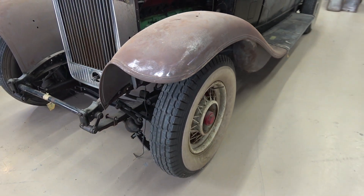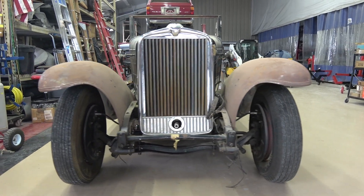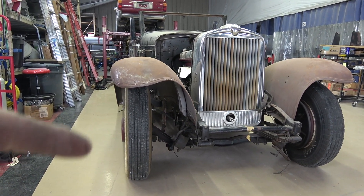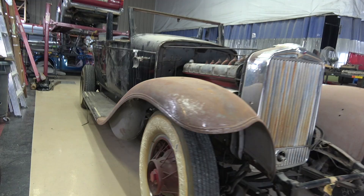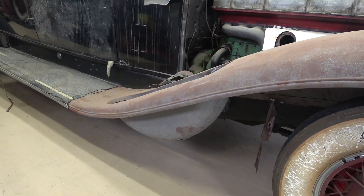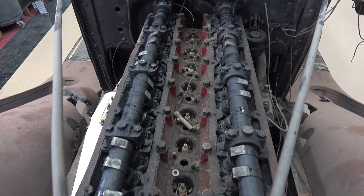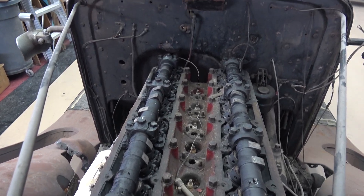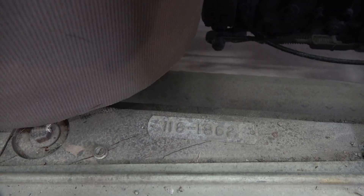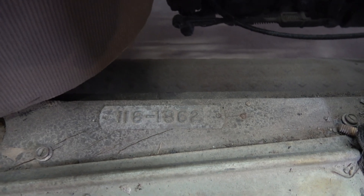This car was described to me as having a lot of the work already done. But what work? I see a couple of new top bows and the fenders somewhat worked, but check out the droop in this right front fender — that doesn't cut it. I was told the engine work had already been done, but we can't just put oil in and fire it up; we're going to tear it down. And check out this tag on the right sill — that's the original LeBaron body number: 118-1862.